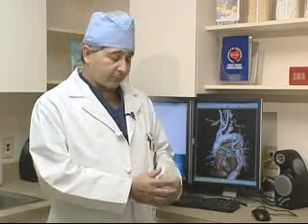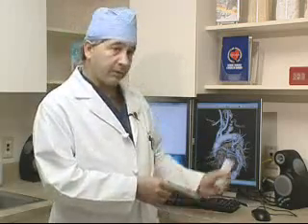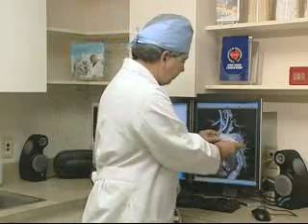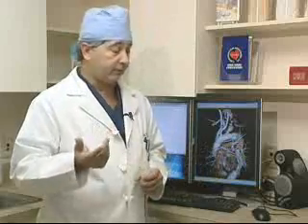With these new techniques, we have grafts that compress — and you can see how this compresses. We can get this up through the legs and bring it inside the chest and then deploy it, and it'll sit something like this, excluding an aneurysm in the thoracic aorta. It makes the repair a lot easier and the recovery period a lot quicker.